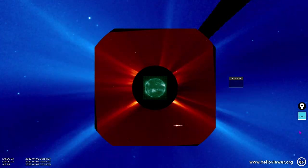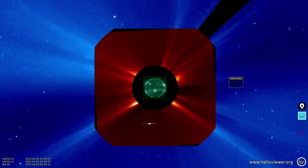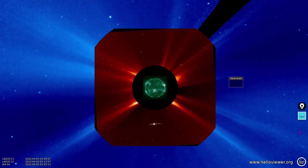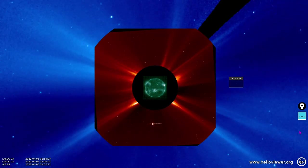There was an M-class solar flare and an associated coronal mass ejection. Please don't conflate the two — solar flares are x-ray photons, while coronal mass ejections are primarily hydrogen nuclei, otherwise known as solar protons.